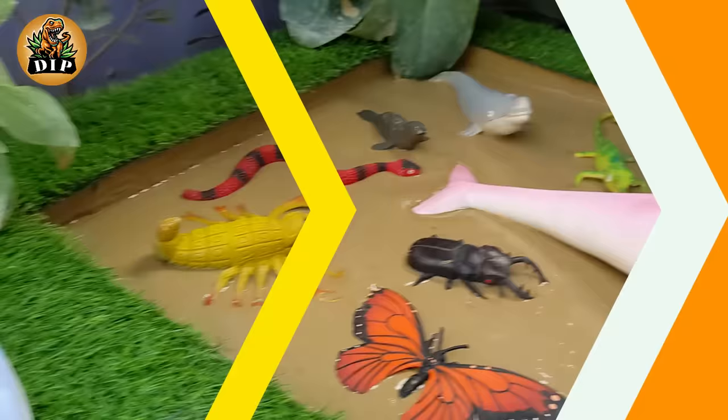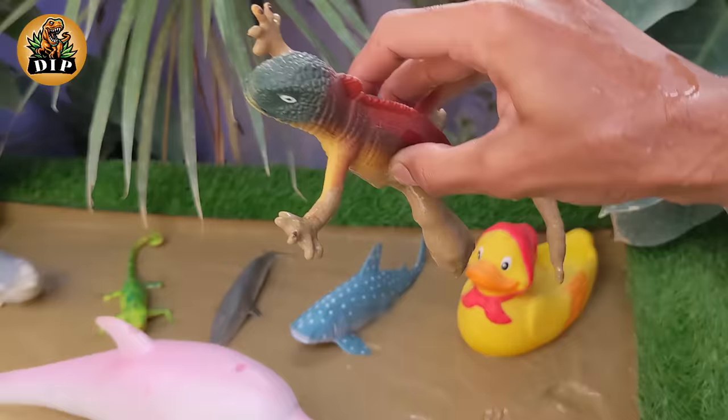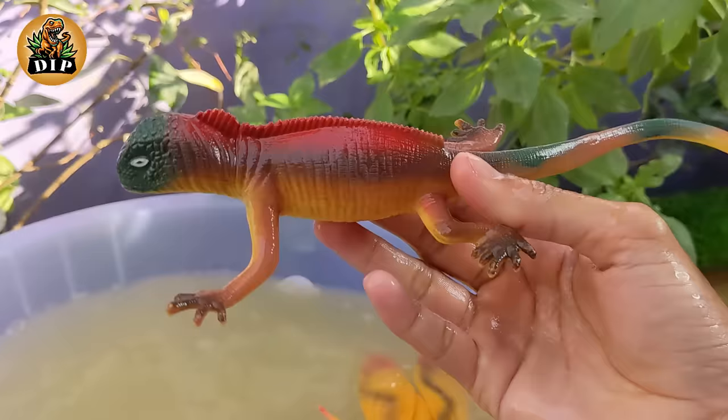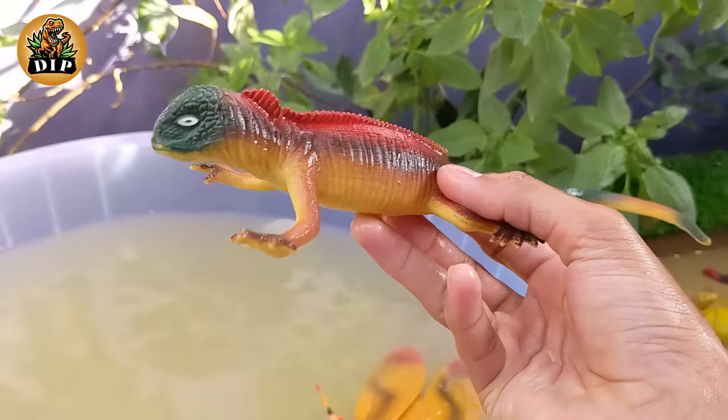Now let's meet our next animal, the red iguana. Red iguanas are known for their vibrant green coloration, but they can display shades of red, orange, and even pink, especially as they age. The intensity of red coloration in iguanas can vary due to factors like diet, age, and overall health.